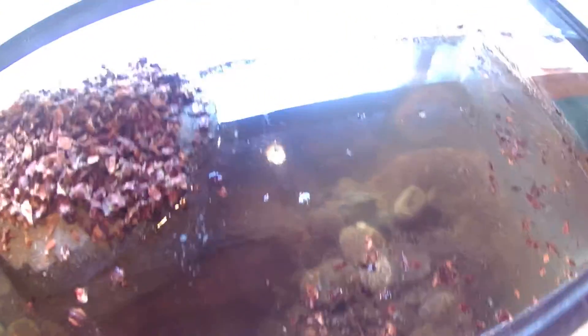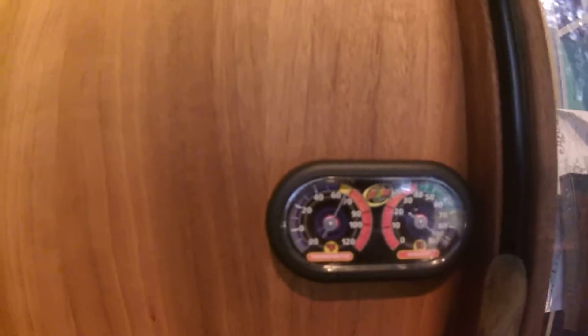This is my crested gecko tank — it's pretty big. I got a coconut husk hide, some sticks to climb around on. It's not done yet; I'm going to add a lot more stuff to it. This is my feeding ledge, and I got the temperature gauge stuff.